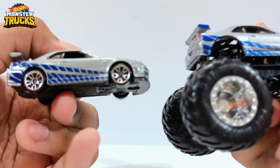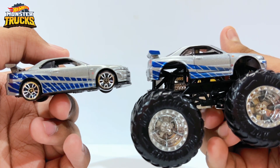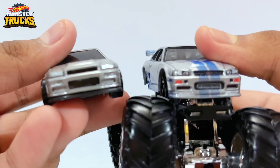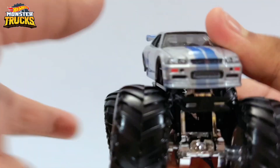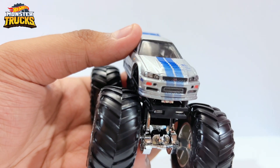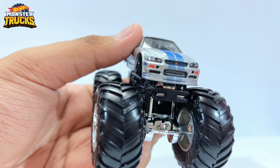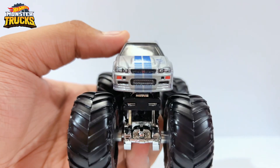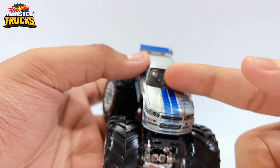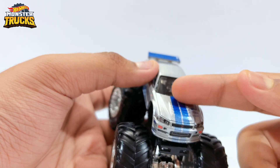That's the difference between the mainline five-pack version on the left and the monster truck version. The monster truck obviously doesn't have a front end the same way. Looking at the front detail up close, you have the headlights which are pretty decently detailed, the hazard lights, and that front grille which just looks awesome. Moving on to the hood, you have two blue stripes running from the hood down to the bottom of the grille, and then you have the hood scoop which honestly looks pretty good.